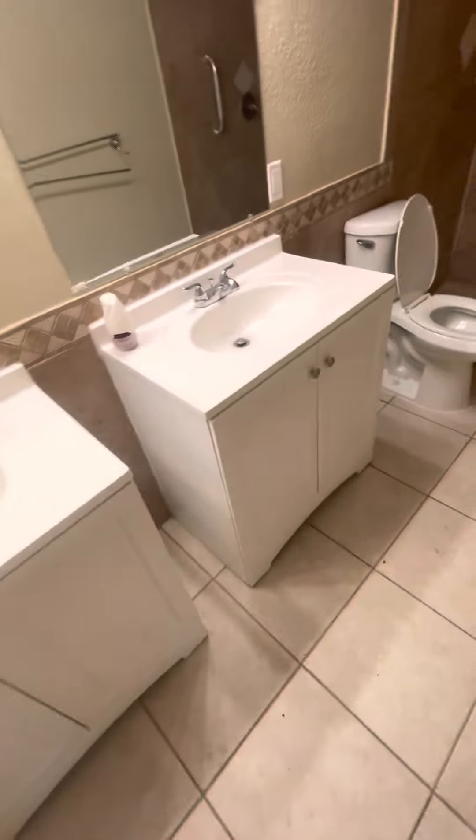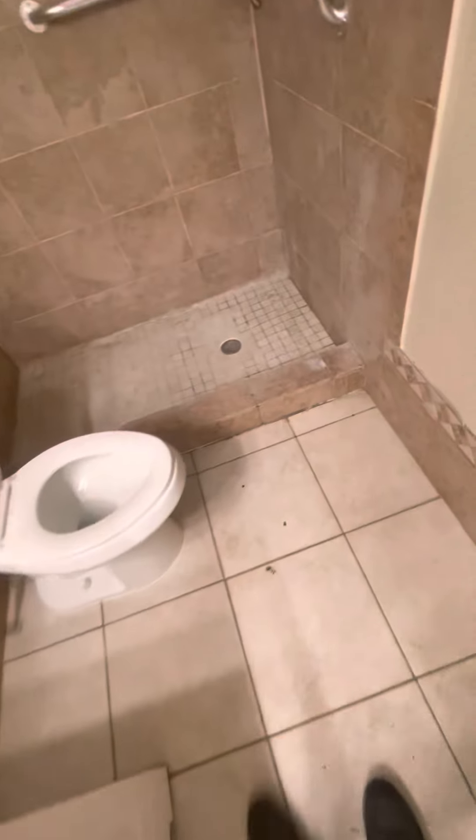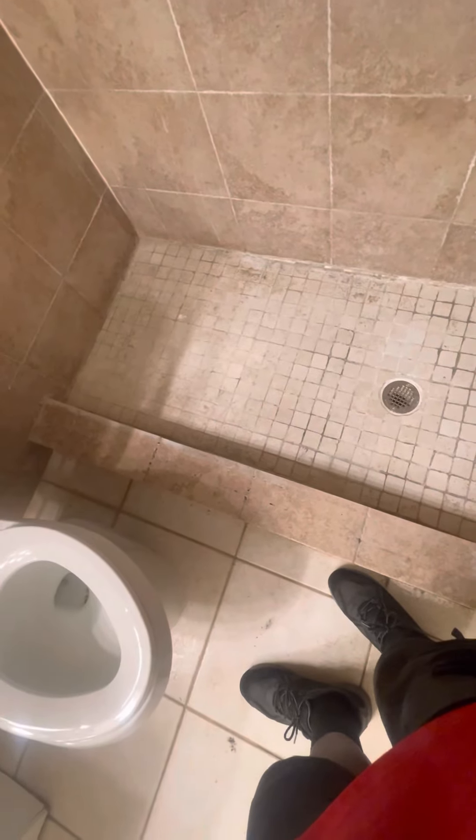We got tile — I gotta do the tile. Closet. They got two sinks. I gotta hit it with this, basically clean that as well, and it's dirty.